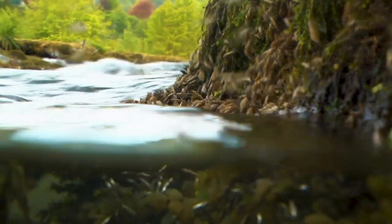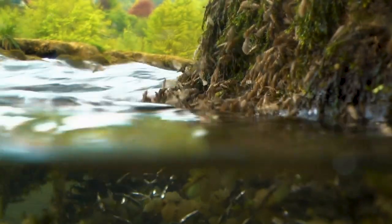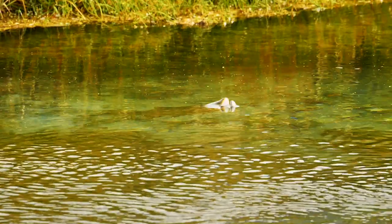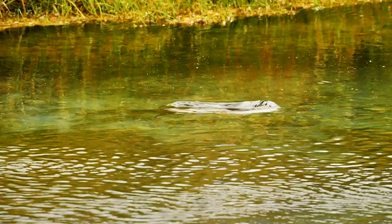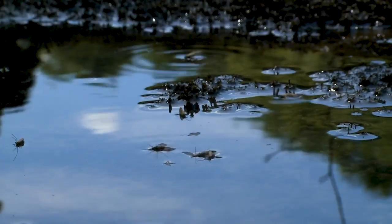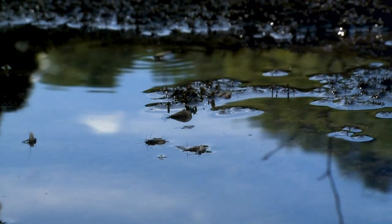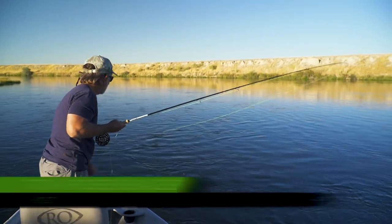Only when the caddisflies return to the water to mate and lay eggs and die after mating — just like mayflies — are they on the surface and available for a trout meal. These are called spent caddis, and like mayfly spinners, trout eat them with great abandon when it finally happens.